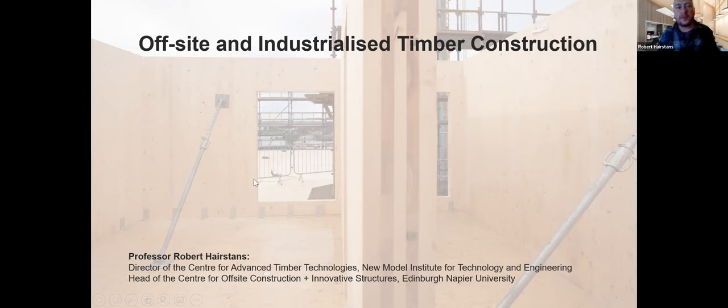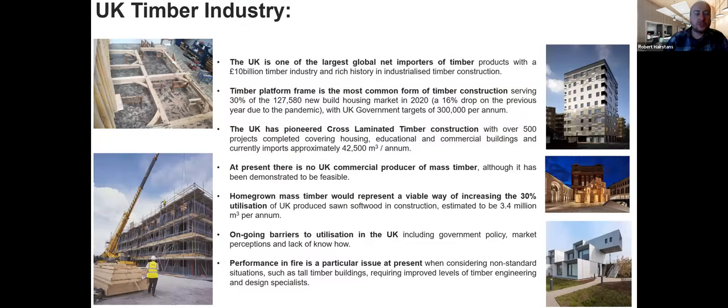I want to kick off proceedings tonight by giving an overview of off-site and industrialized timber construction and hopefully frame what our speakers will go into with further depth. The UK timber industry — to give some high-level information — we are one of the largest global importers of timber. Timber platform frame construction is the most commonly used form in the UK, particularly in the new-build housing market, and that's on an upward trajectory given the UK's housing targets.